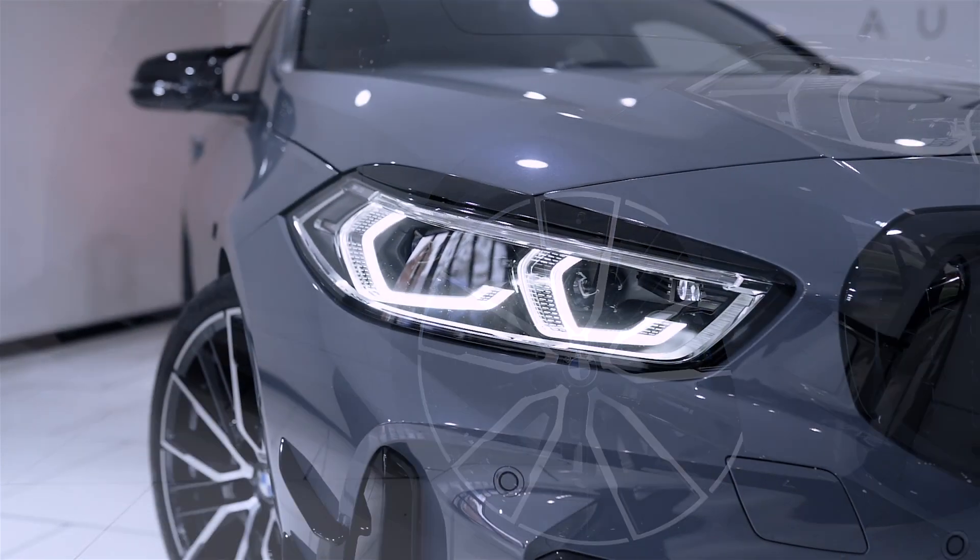In addition this also comes with the M135i plus and pro pack, heated steering wheel, enhanced Bluetooth with wireless charging, Harman Kardon surround sound audio system, M sport steering with xDrive specific settings, heated seats, extended lighting and so much more.